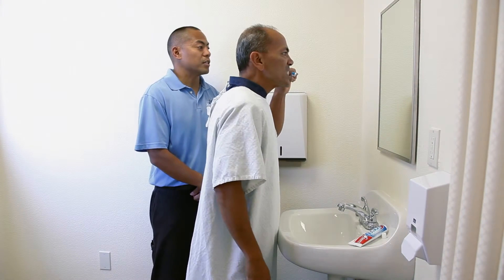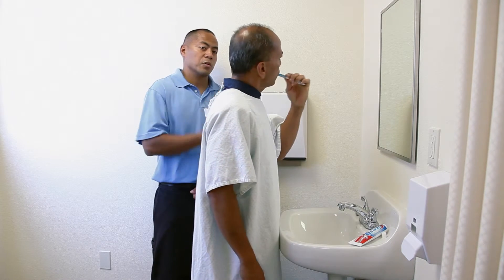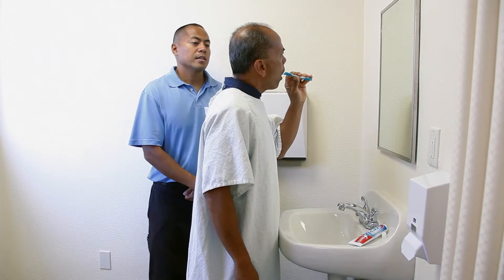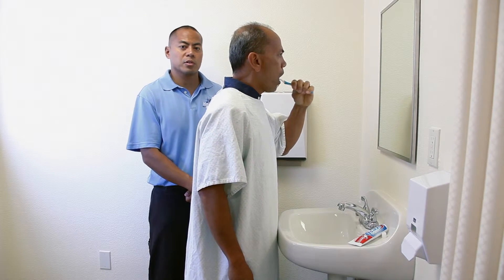Brush your teeth in a circular fashion. You want to ensure that they're covering all the surfaces — upper and lower, inner and outer, and all the chewing surfaces. In the event that the patient cannot do it themselves, you as a caregiver will brush their teeth for them, making sure to cover all the surfaces as well.